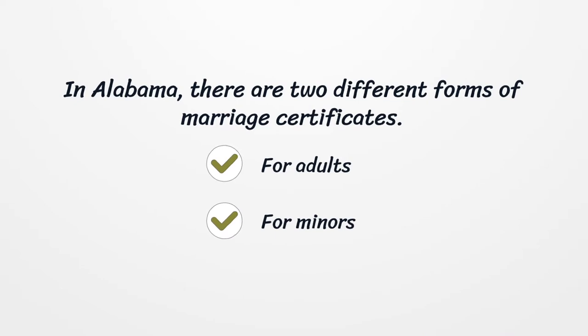In Alabama, there are two different forms of marriage certificates: one for adults and one for minors.